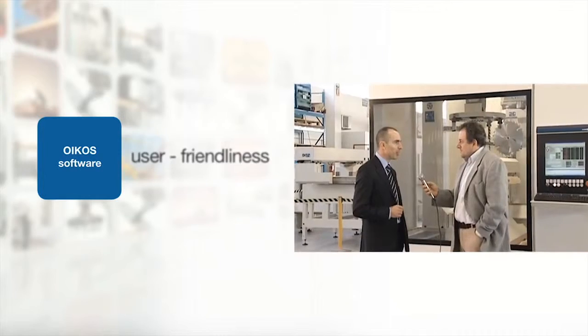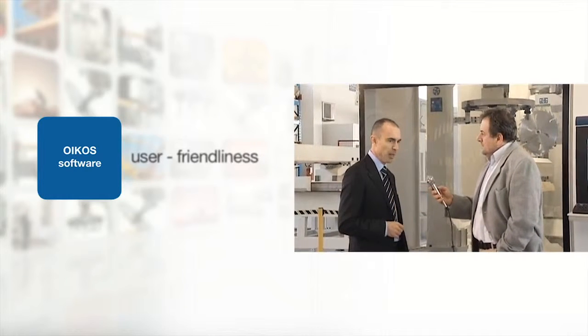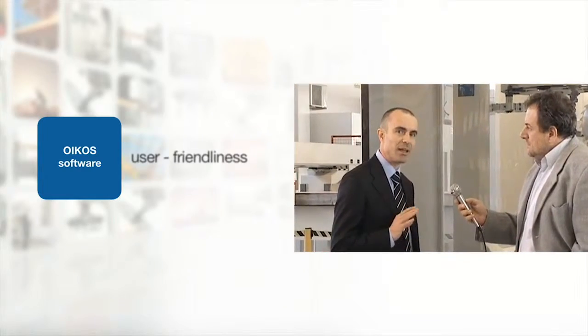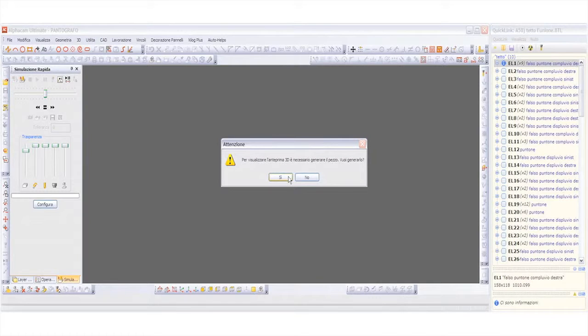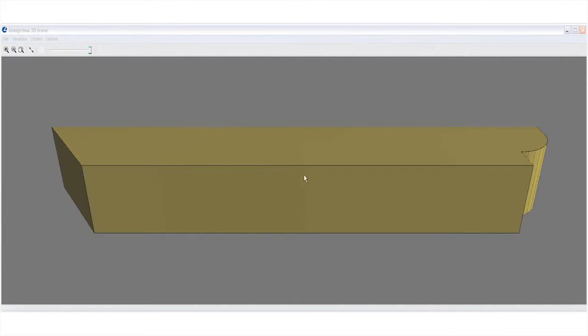Software is a strategic element for machines working in this sector, so for years we've opted for in-house development of a very powerful software which makes the most out of the engineering of Rautek machines. This software is compatible with most CAD architectures on the market — for example, CADworks, SEMA, Dirtrix, HSBCAD. They all have an option for exporting data to our software, which collects this data and programs the machine with just one click.